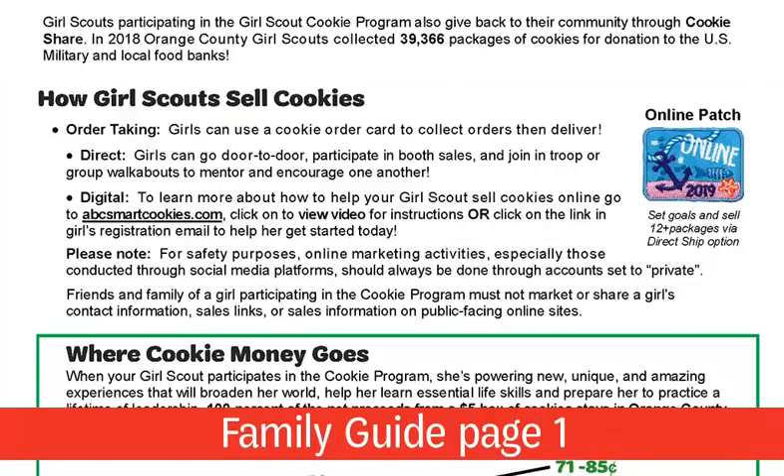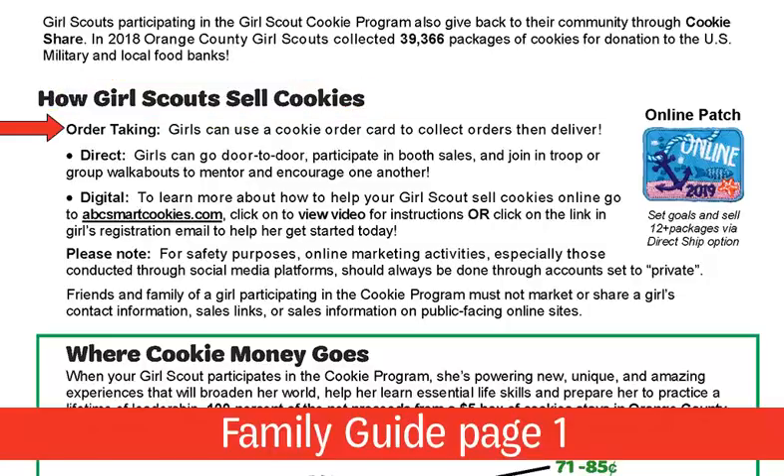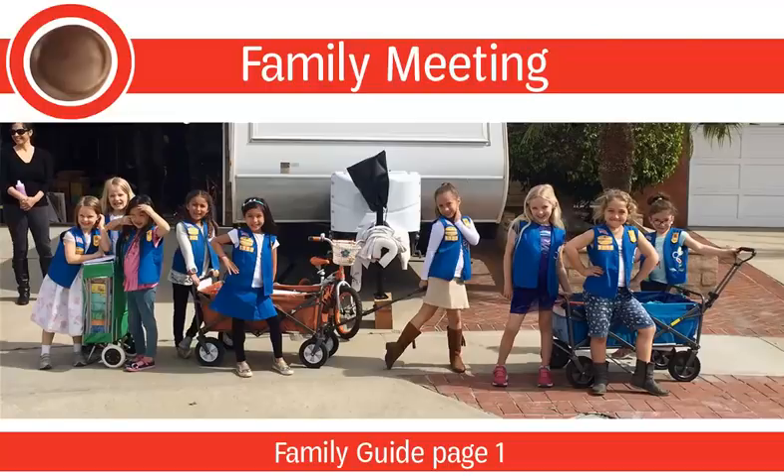On page 1 of the family guide, review the three ways Girl Scouts sell cookies in Orange County: with their order card door to door, with cookies in hand at booth sales and group walkabouts, and online to family and friends using the ABC Smart Cookies platform and app. Make sure parents understand that while girls may sell door to door in OC residential areas, they need permission to sell anywhere else. The only time girls may sell outside of the OC zip codes are to family members and at parents' workplaces to coworkers — not customers.